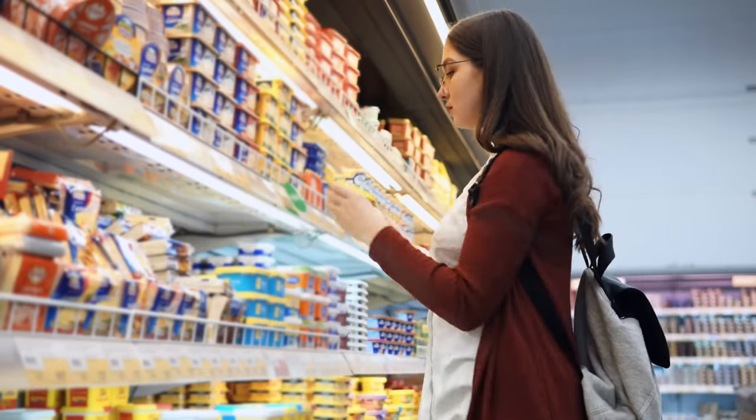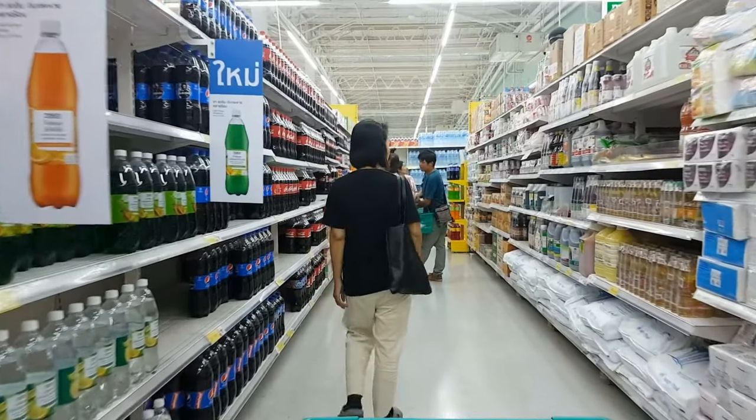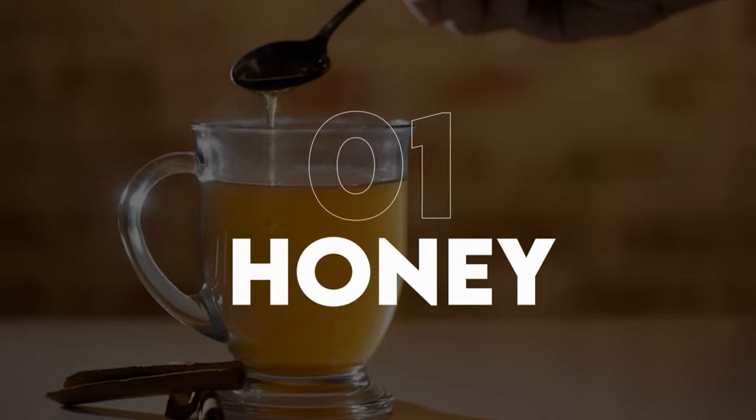Don't you want to learn about what you could be buying right now with your hard-earned money and what you need to be putting away? So that if something happens — if the shizzle does hit the fizzle — you have a little bit of something put away for you and your family. Let's get going. Number one is honey.